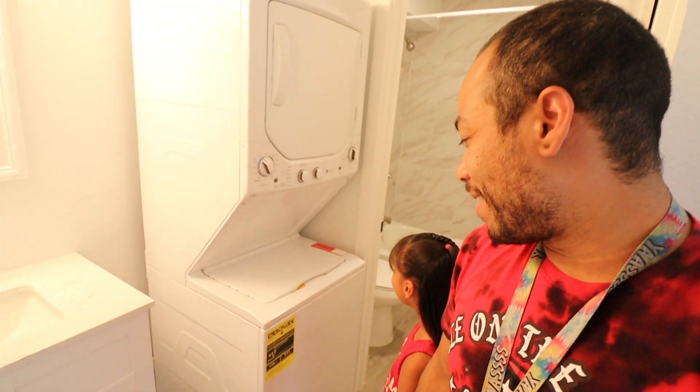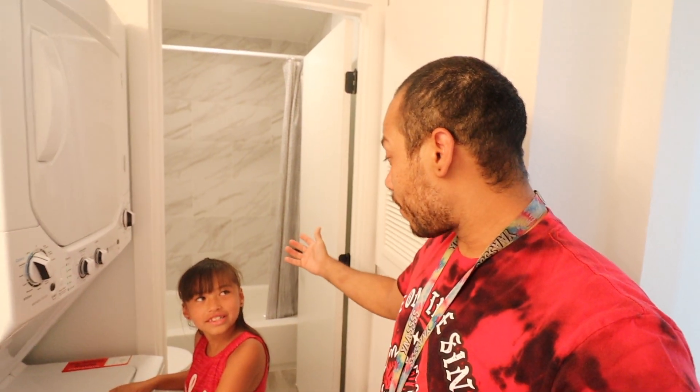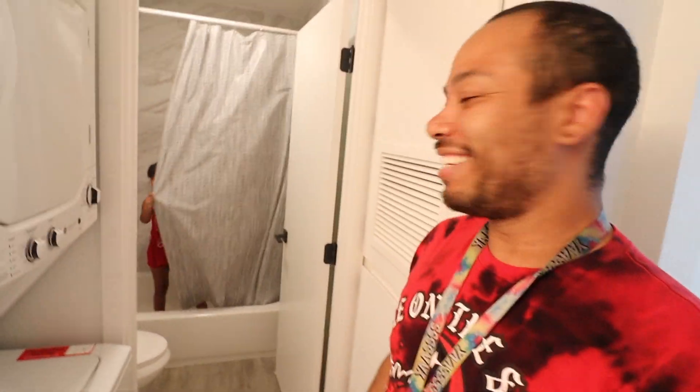And in the bathroom — why is this in the bathroom? You've got the washer and dryer in the bathroom! So whenever you go take a shower, you just take off your clothes and put them in the washing machine — it's so easy, right?